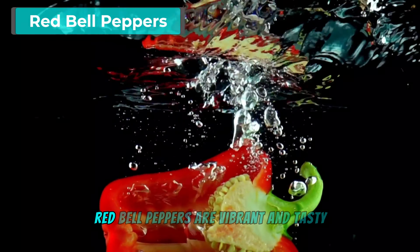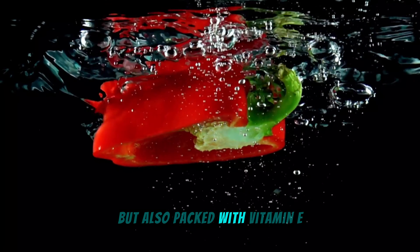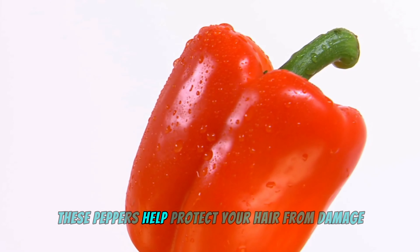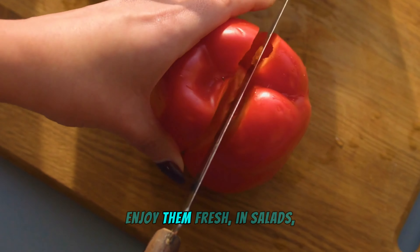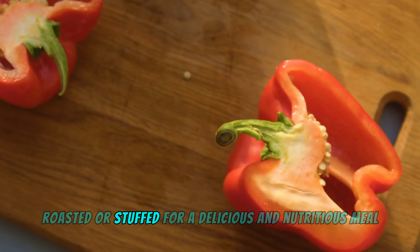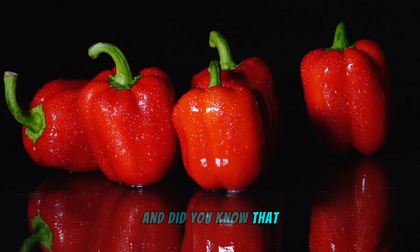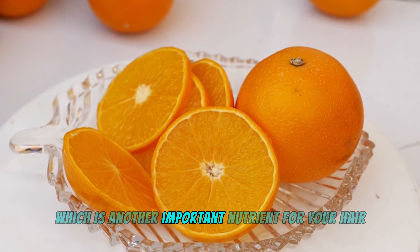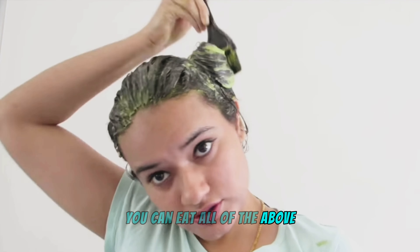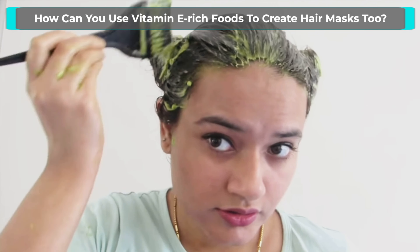Red bell peppers are vibrant and tasty but also packed with vitamin E. They help protect your hair from damage and promote a healthy scalp — enjoy them fresh, in salads, roasted, or stuffed. Did you know that red bell peppers contain more vitamin C than oranges? That's another important nutrient for your hair. You can eat all of the above, and you can also use vitamin E-rich foods to create hair masks.